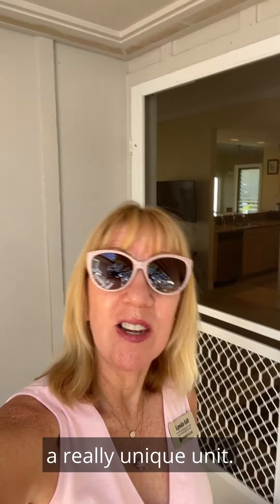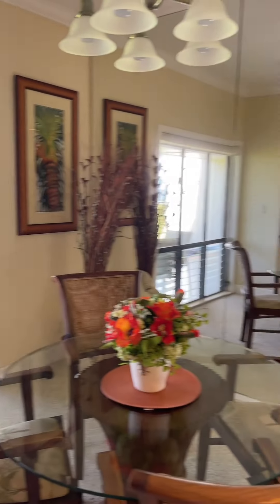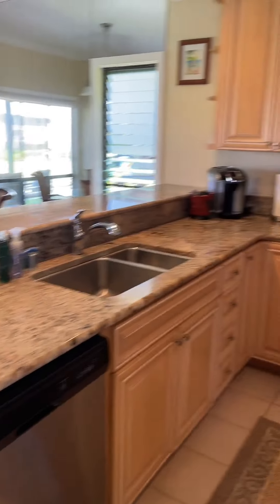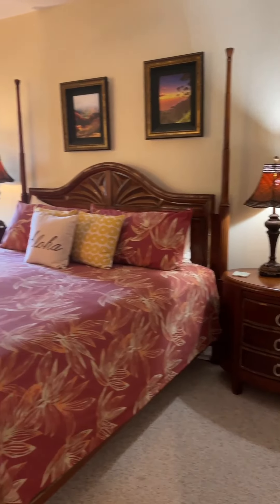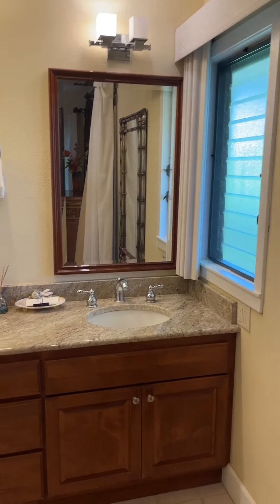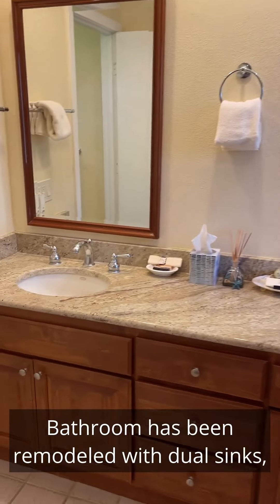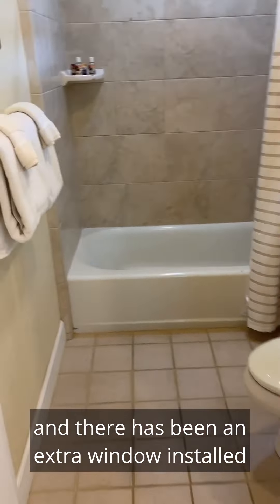That is a built-in Murphy bed. The kitchen and bathrooms have been completely renovated. The bathroom has been remodeled with dual sinks, and there has been an extra window installed in both bathrooms.